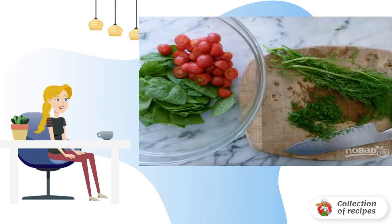Cut tomatoes into halves. Combine them with washed and dried spinach. Add chopped dill.